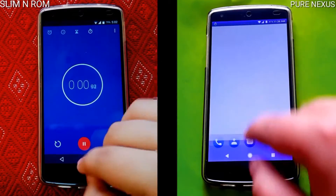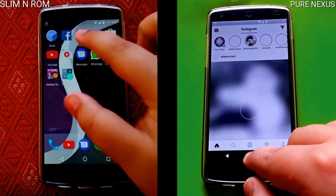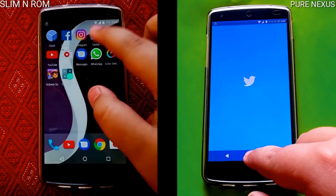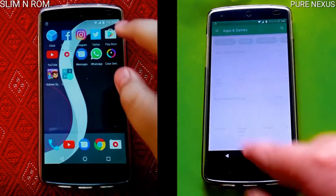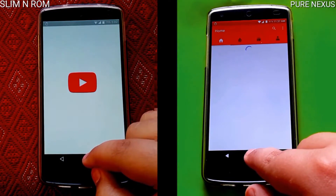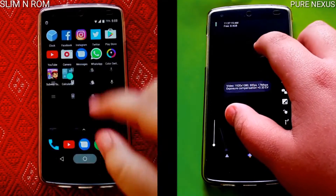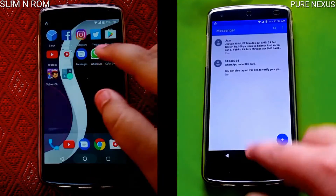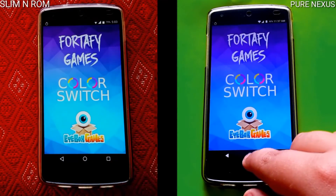All apps are closed down and starting off, the Slim Nougat ROM kind of lags a little bit but it catches up. Take this into consideration — the Slim Nougat ROM is in its beta stages while the Pure Nexus ROM is fully developed. So take what you want of that statement. But yeah, they are pretty much neck and neck at the moment.